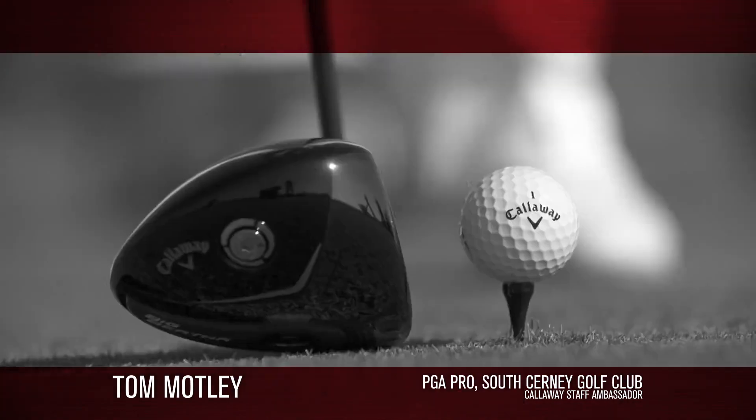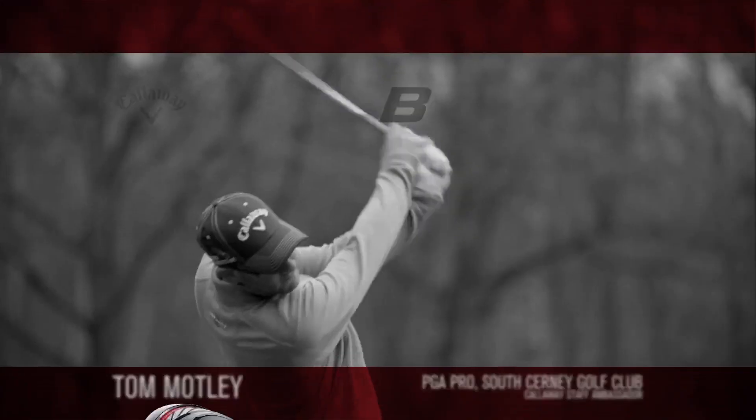This is Tom Motley, Golf on Sky Sports, sponsored by the new Big Bertha drivers from Callaway.